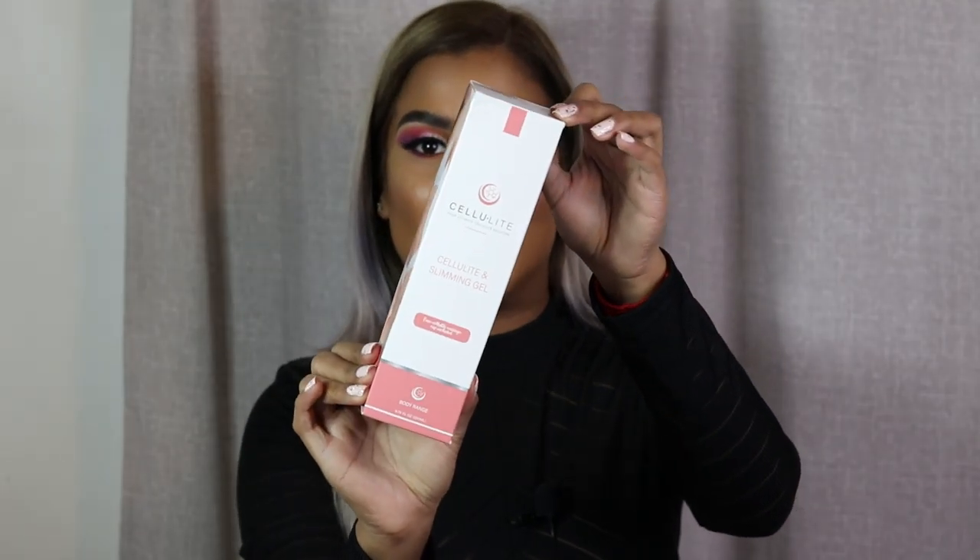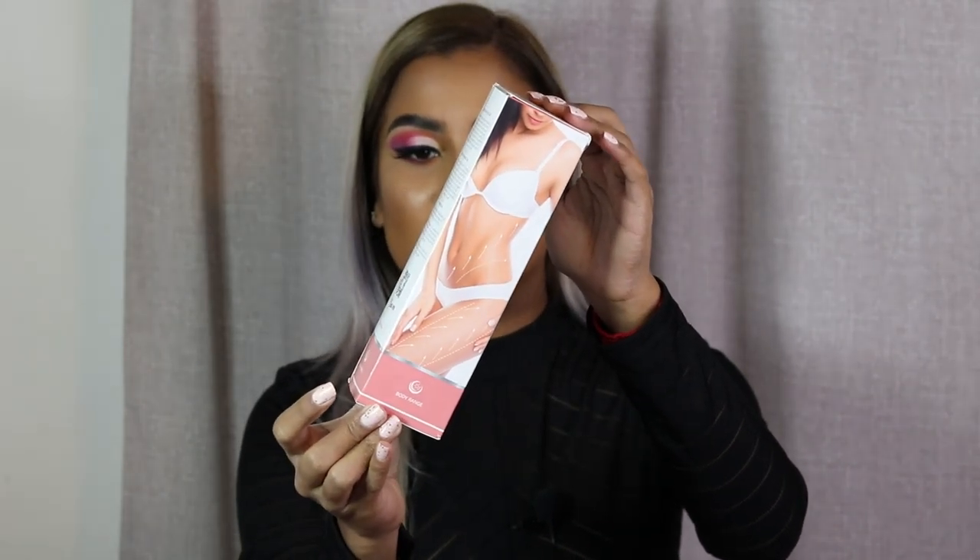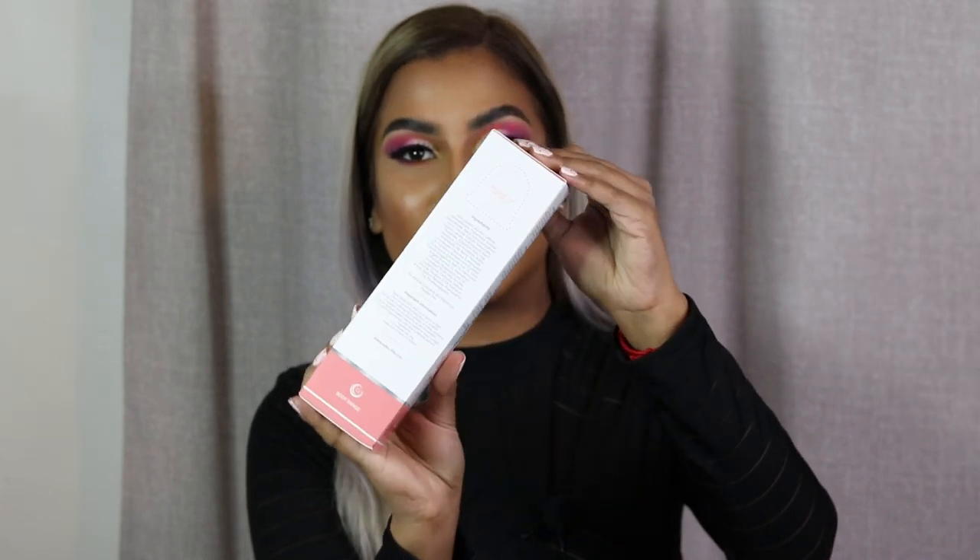Hi everyone, welcome back to my channel. In today's video I'm going to be talking about a product I've been trying out for about three months - the Cellulite Cellulite and Slimming Gel. This is what the box looks like, and it's a proudly South African product, actually formulated by one of my lecturers from university at UJ. It's amazing to see her doing such incredible things.